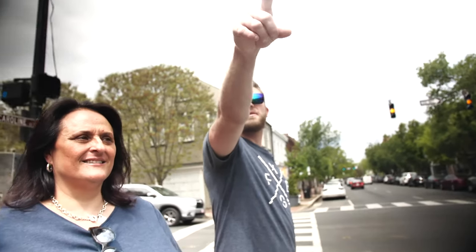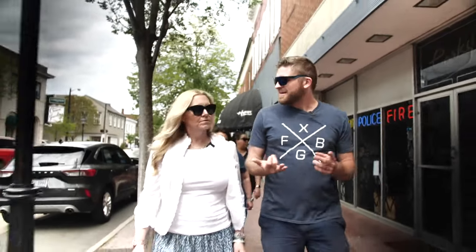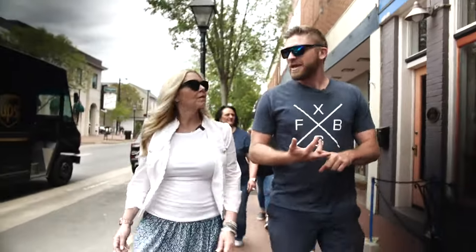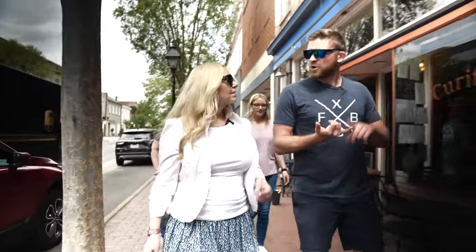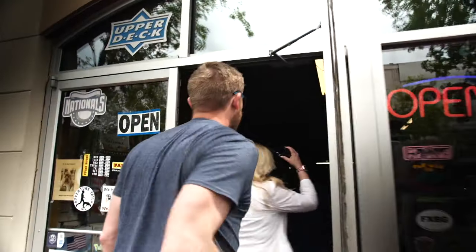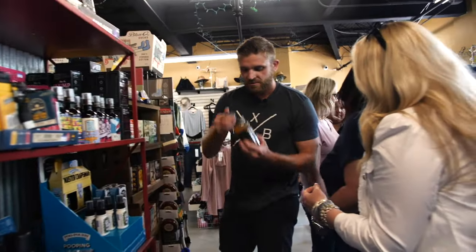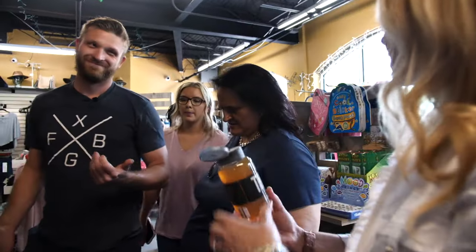We're headed to the Card Cellar right now. The Card Cellar is really cool because they have sports memorabilia. They've got fun knick-knacks, like socks with funny sayings, stuff like that. They've got Duke Cannon products, which I'm a big fan of. Wait, what is that? They make soaps and deodorants and body wash. It's all kinds of yummy. Smell this right here. Oh, that does smell good.